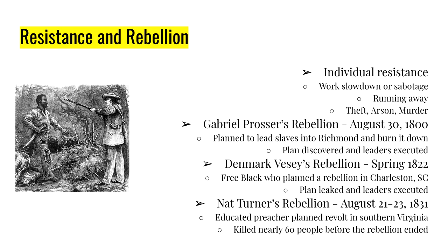Then there was Denmark Vesey — a free black who had won his freedom in a lottery. Being a free black did not mean he was equal or a citizen; he just wasn't a slave. He conspired to lead a rebellion in Charleston, South Carolina, in 1822. It's thought that as many as 3,000 slaves were involved in either the planning or knew the rebellion was coming — many of them from the leading, most well-known families in Charleston. When the plan was discovered, the leaders were executed.